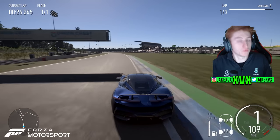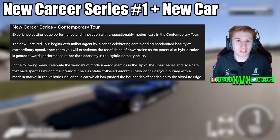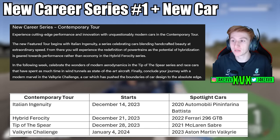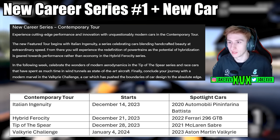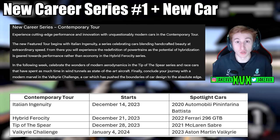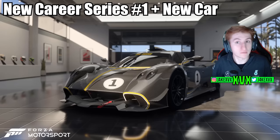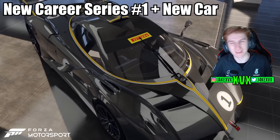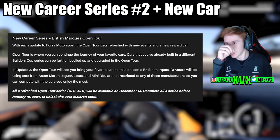We have a new career series: the Contemporary Tour. There are four sub-series as part of it, and you can see what week they start and what the spotlight car is for each tour. These are the same four cars available in the spotlight Auto Show at a 30% discount on their respective weeks. If you complete all four series, you will unlock the next new car of this month — the 2022 Pagani Huayra R — the 10th new car.